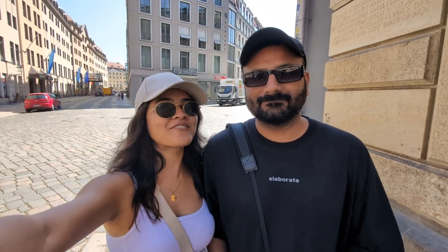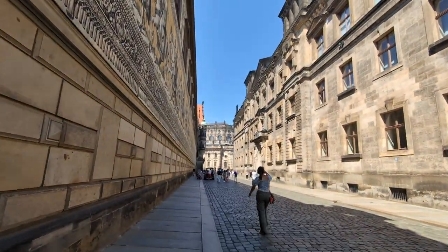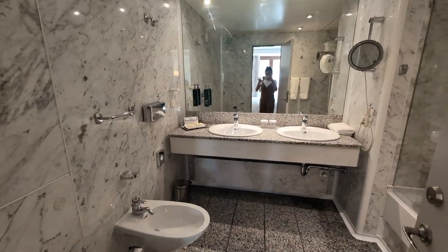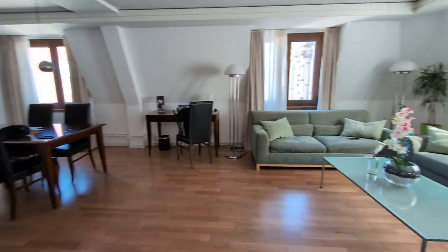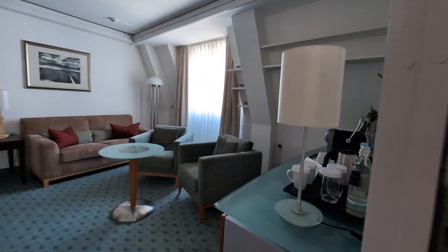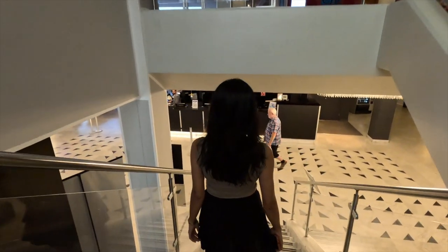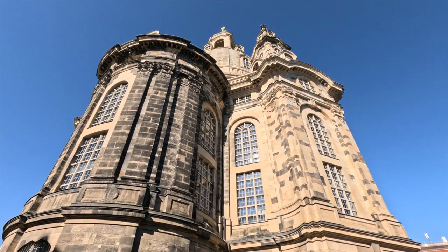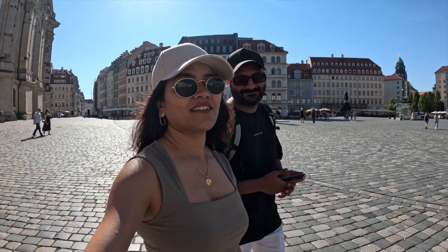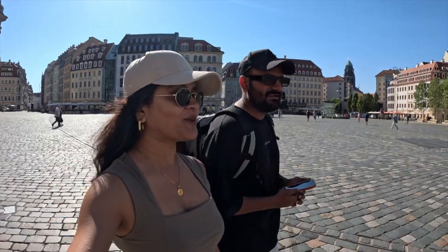We are just walking around and it doesn't feel like we are walking much. There are lots of visitors here in Dresden. One of the highlights is the Dresdner Zwinger, which is a historic building, and everything is within walking distance.